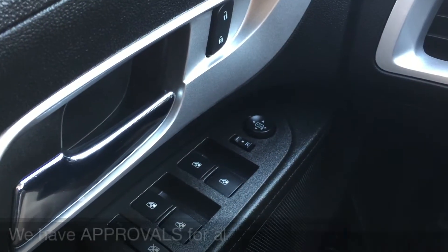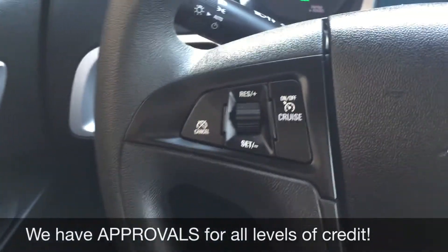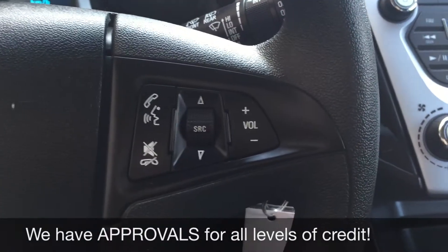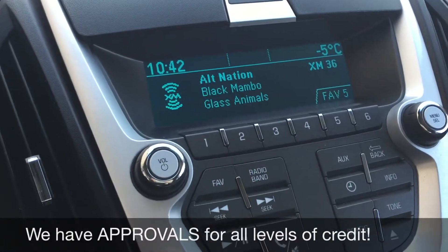Let's start with the power windows, power side mirrors, and power locks. Taking you to the left side of the steering wheel, you have the cruise control, and on the right side is the media and voice activated calling buttons.